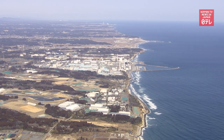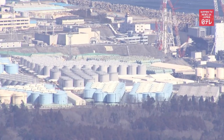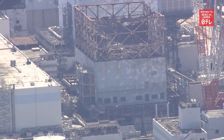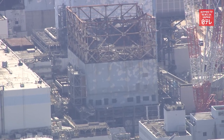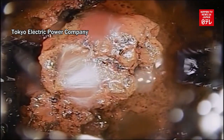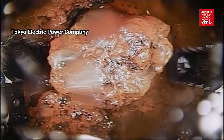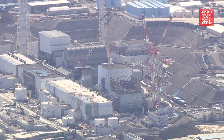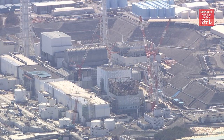The move comes as Japan prepares to release treated water from Fukushima Daiichi into the sea as early as this summer. Units 1, 2, and 3 at the nuclear station contain around 808 tons of the radioactive waste material, and removing them is critical for the decommissioning of Fukushima Daiichi.